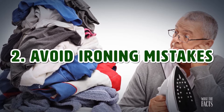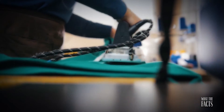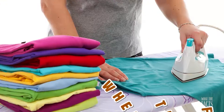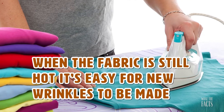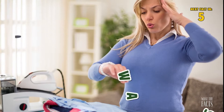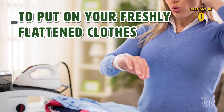Hack #2: Avoid Ironing Mistakes. One of the biggest mistakes people make after ironing their outfit for the day is putting it on right after, when the fabric is still hot. It's easy for new wrinkles to be made. Let the press set — wait 5 minutes after ironing to put your freshly flattened clothes on.